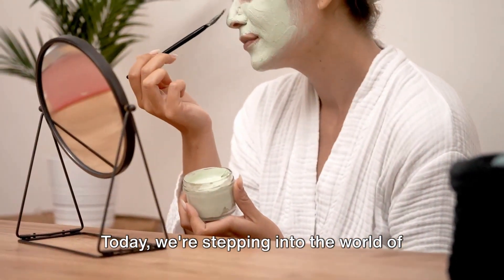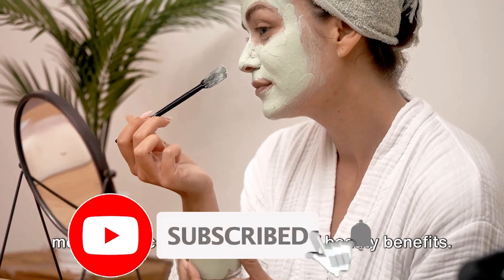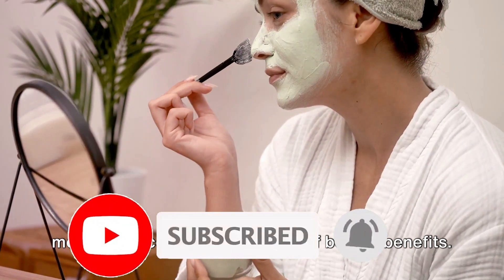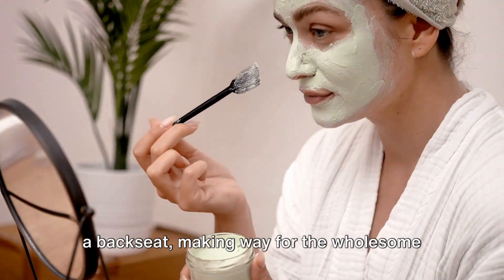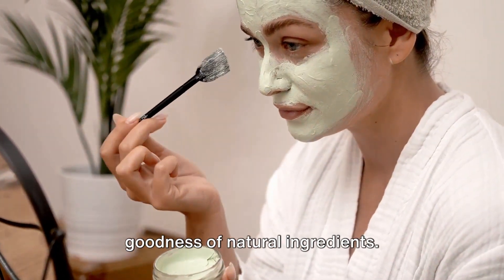Today, we're stepping into the world of organic skincare, a realm where nature meets science to offer a bounty of beauty benefits. In this sphere, synthetic substances take a back seat, making way for the wholesome goodness of natural ingredients.